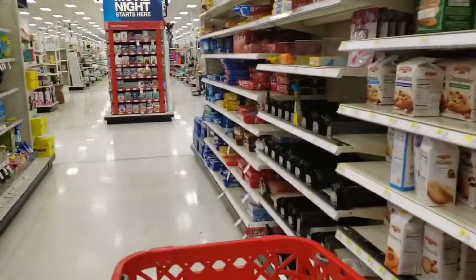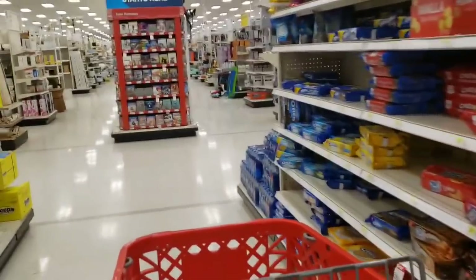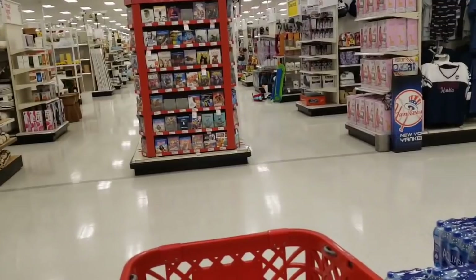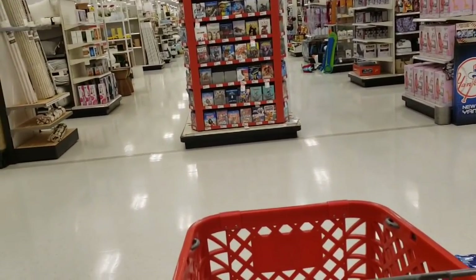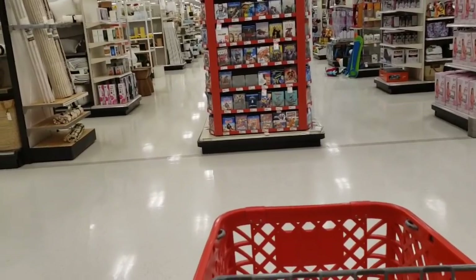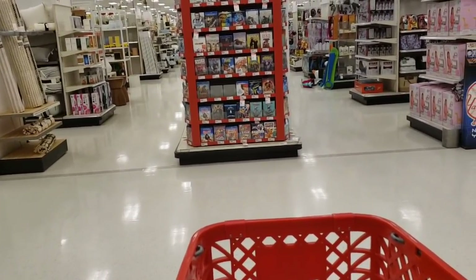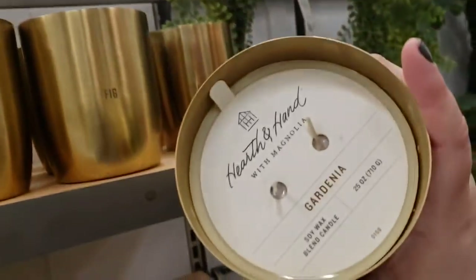Hi everybody, it's Amy from Bargain Beauty. Thank you so much for clicking on my video. I thought we'd just look around Target a little bit today. If you guys can't get out to the store, I'm here and I'm gonna show you what's out here. Don't forget you can always order online and then pick up in the store. With Target you can actually wait in the parking lot and they'll bring the stuff out to you. So let's look around!